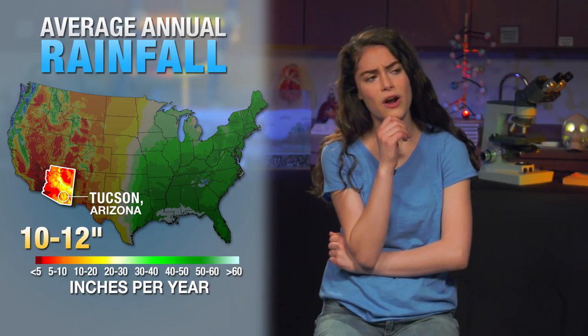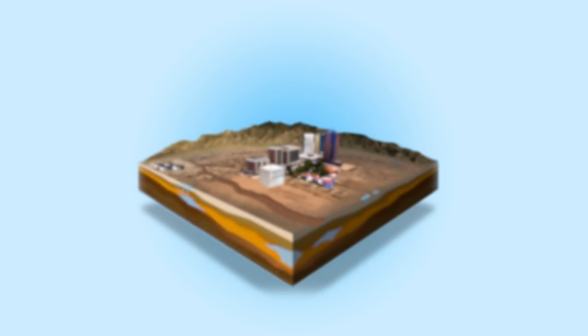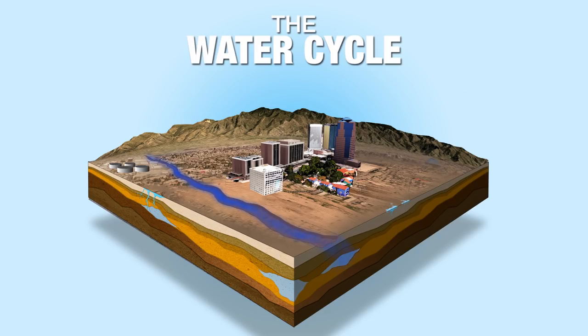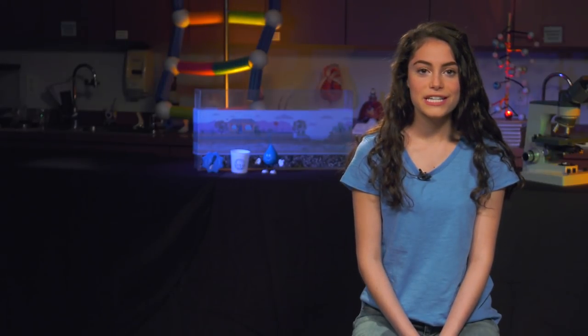So where do we get our water? Before we can answer that question, we need to take a quick detour. Most of you probably remember learning about the water cycle. Rain falls from clouds, and some water runs off and sinks into the ground, recharging the groundwater in our aquifer. The rest evaporates and condenses to form clouds, and the whole cycle starts all over again. And this brings us to our first source of water: groundwater.